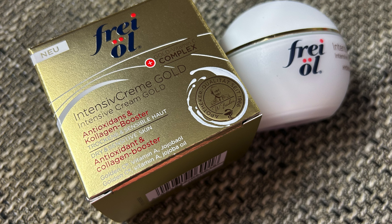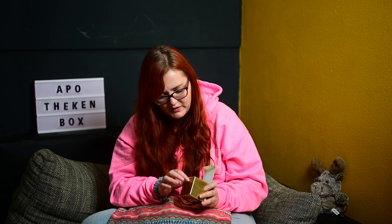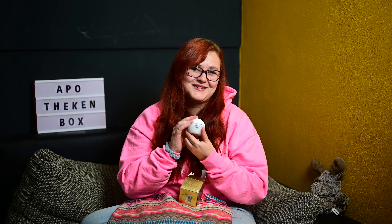Und dann haben wir noch ein Produkt, das finde ich tatsächlich am interessantesten – mein Favoritenprodukt hier drin. Von Frei Öl die Intensivcreme Gold Hydrolipid Creme. Kostet normalerweise 21,50 Euro, bei Medikamente per Klick für 15,10 Euro. Pflegendes Jojobaöl und feuchtigkeitsspendende Aloe Vera schenken der Haut langanhaltende jugendliche Ausstrahlung. Der Tiegel sieht sehr interessant aus und ist auch ein bisschen schwerer als die andere Creme – wenn es schwerer ist, wirkt es hochwertiger, finde ich.